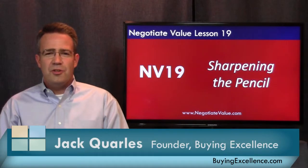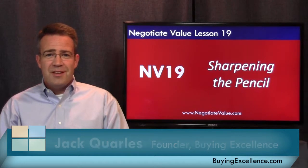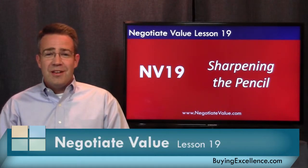Hello and welcome to lesson 19 of Negotiate Value. Are you a little sad because we only have two lessons left? Well, that's okay, I'm a little sad too. It's been quite a journey together.